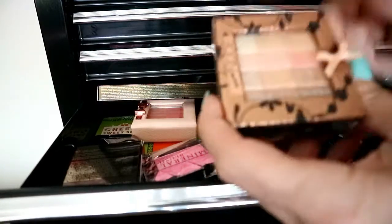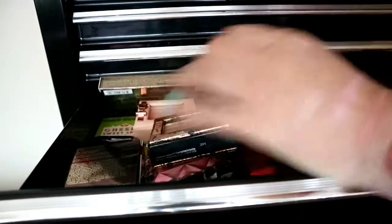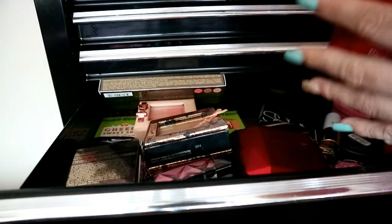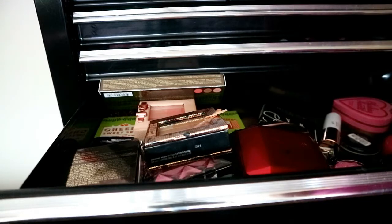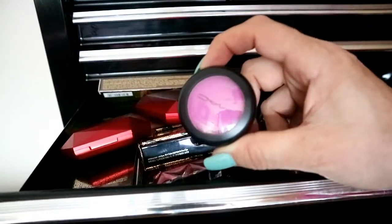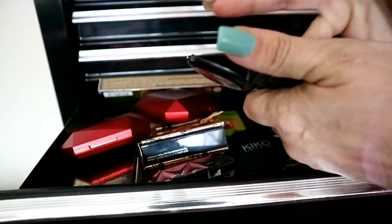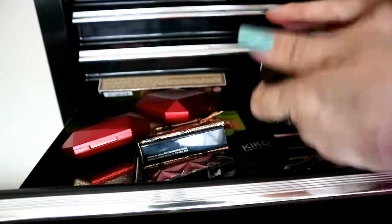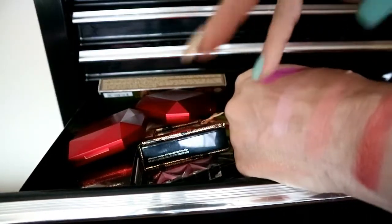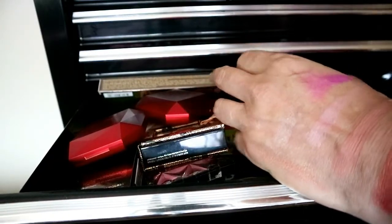I've also got this one you can use as a highlighter, blusher, or bronze topper. I've got the NARS Orgasm and a Kiko one — they look the same, actually. I absolutely love this. It's a cream one and I've used it in a tutorial before. It blends beautifully.